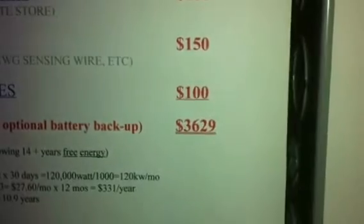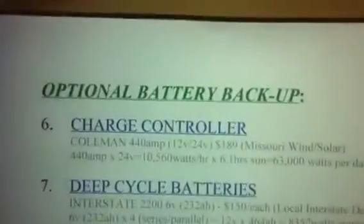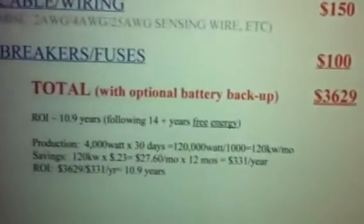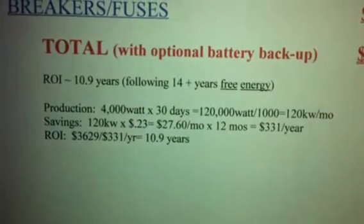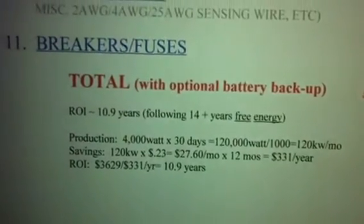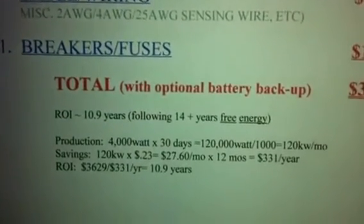So total cost of the panels, the disconnect, the grid-tie inverter, the DC breaker fuses, the solar wire, and then the optional battery backup — everything — cost me $3,629. So obviously my ROI is going to go down. Here it only pays for itself in almost 11 years, which is not that great. But when you increase the capacity, a lot of this stuff you're not going to buy a second time — a lot of it's redundant — so this ROI is going to change dramatically, as you'll see in the next several videos.